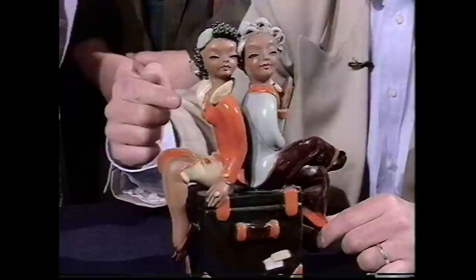These figures are highly charged in every sense. To achieve that orange colour, you have to use uranium oxide. So, believe it or not, if you put a Geiger counter to them, you'd actually get a reading. So I wouldn't handle them too much.